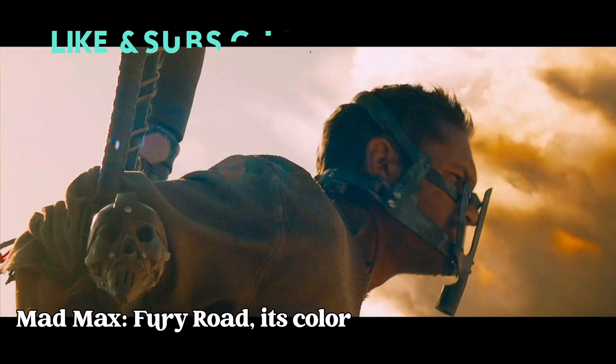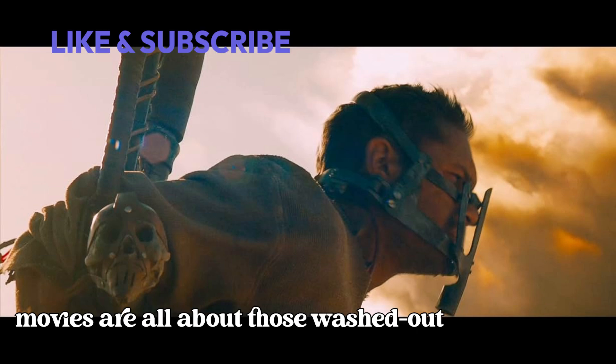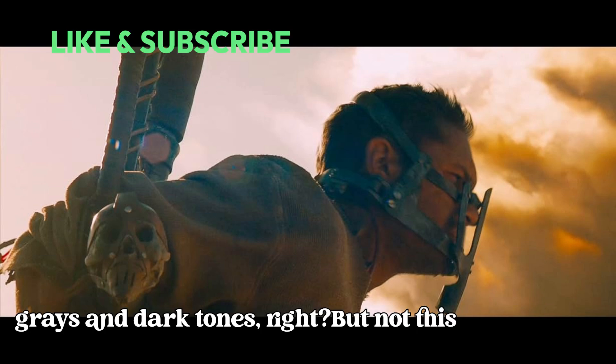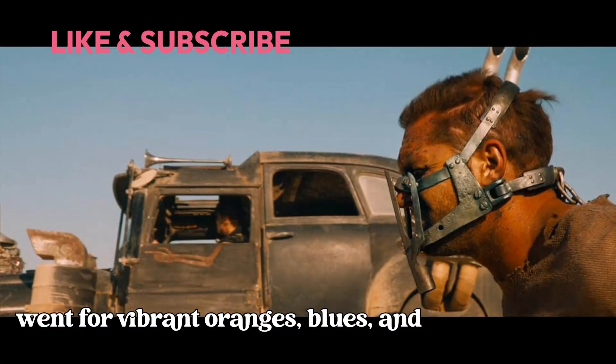Now, usually post-apocalyptic movies are all about those washed-out grays and dark tones, right? But not this one. George Miller flipped the script and went for vibrant oranges, blues, and deep blacks.